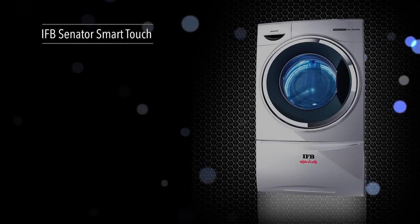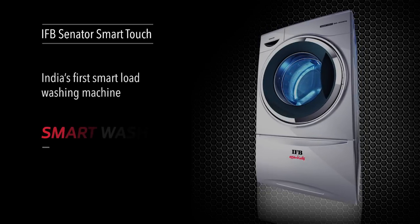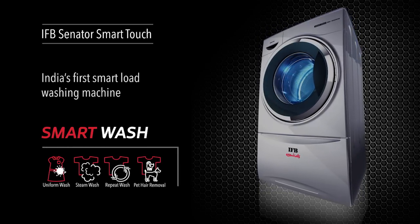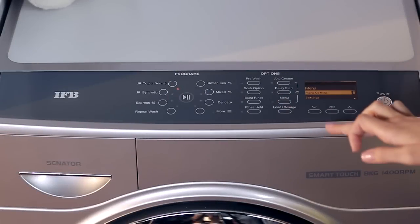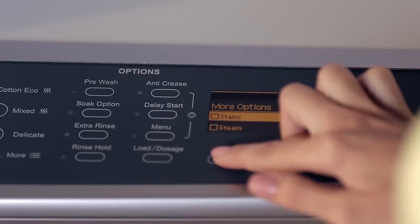The IFB Senator SmartTouch — India's first smart load washing machine with its intelligently designed smart wash programs. It has several wash options, so you can choose different modes for different clothes to get the most perfect wash.